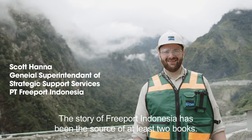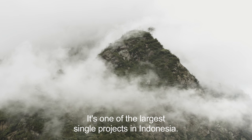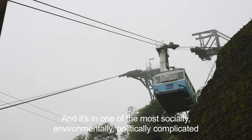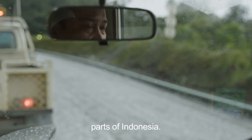To tell the story of Freeport in Indonesia is a difficult one. It's been the source of at least two entire books. It's one of the largest single projects in Indonesia, and it's in one of the most socially, environmentally, politically complicated parts of Indonesia.